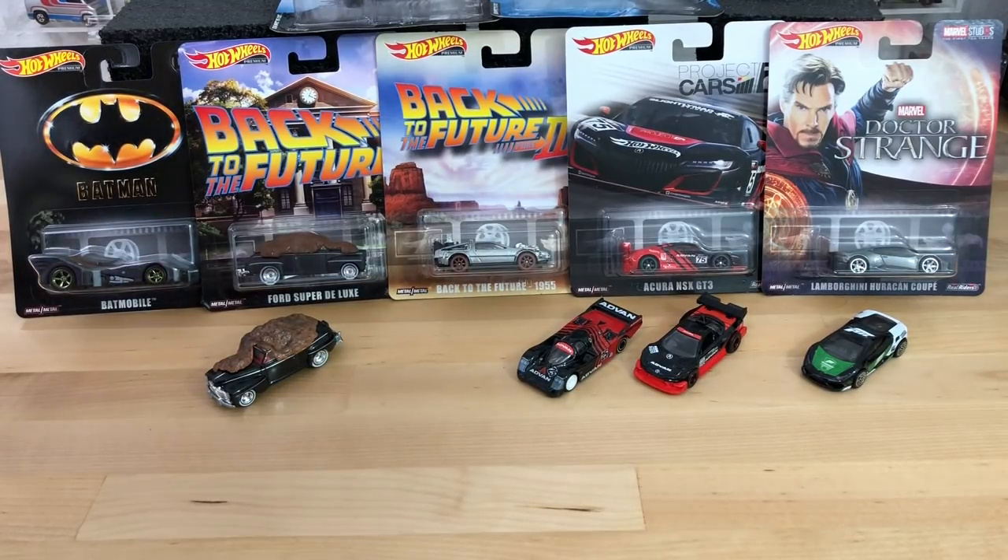Hey everyone, welcome back to another OTD video. Today I decided to show you guys a recent haul of mine. Some of you like to refer to them as mail finds. This is from my friend Tim, who most of the time sources from a local distributor. It's always nice to split cases with him, get the economics involved and share a set with a friend. That's actually how I obtained these latest cars you see in front of you.